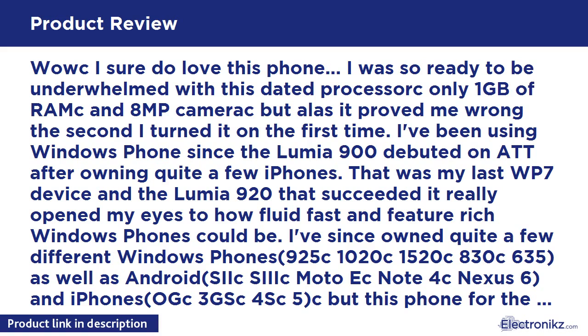I've been using Windows Phone since the Lumia 900 debuted on AT&T, after owning quite a few iPhones. That was my last WP7 device, and the Lumia 920 that succeeded it really opened my eyes to how fluid, fast, and feature-rich Windows Phones could be.